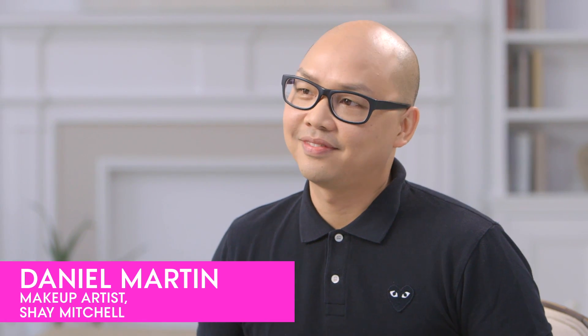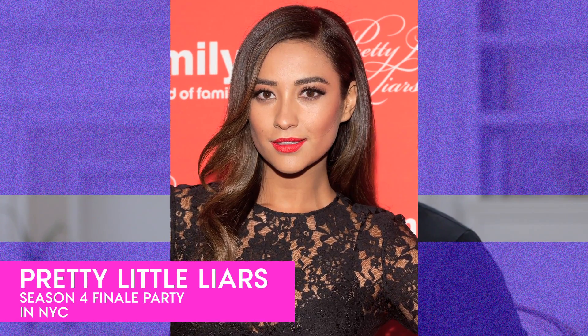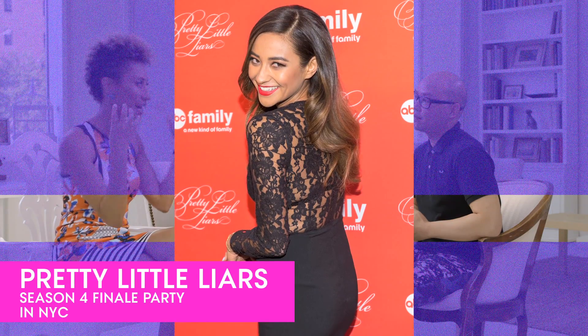My friend Daniel Martin happens to do the gorgeous Shay Mitchell's makeup. And this pretty lady, Alyssa, just happens to look a lot like Shay. She actually used to work with us at Teen Vogue. This is the Pretty Little Liars premiere that you did her makeup for — that amazing sort of daytime smokey.